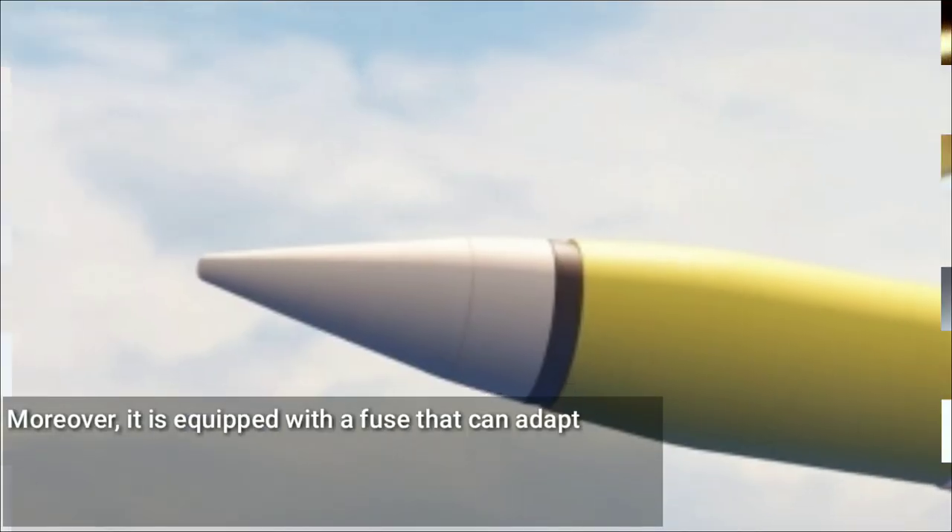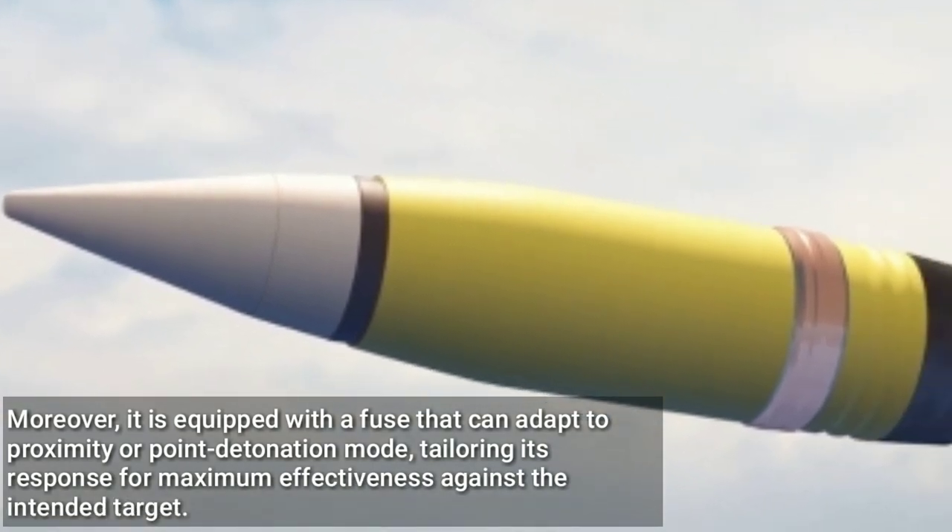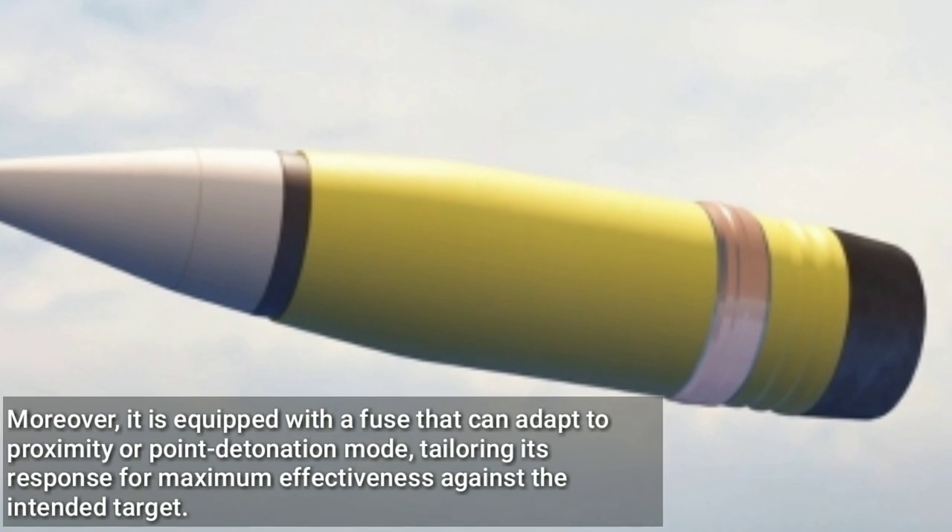Moreover, it is equipped with a fuse that can adapt to proximity or point detonation mode, tailoring its response for maximum effectiveness against the intended target.